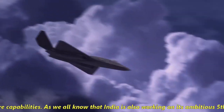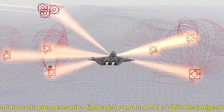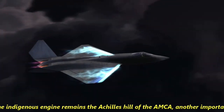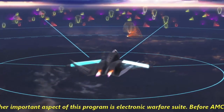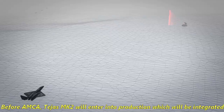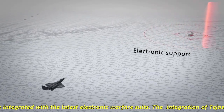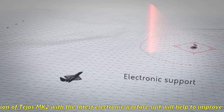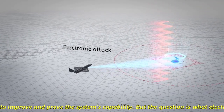India is also working on its ambitious 5th-plus generation fighter jet program, AMCA. While the indigenous engine remains the Achilles heel of AMCA, another important aspect of this program is the electronic warfare suite. Before AMCA, the Tejas MK2 will enter production and will be integrated with the latest electronic warfare suites, helping to continuously improve the system's capability.